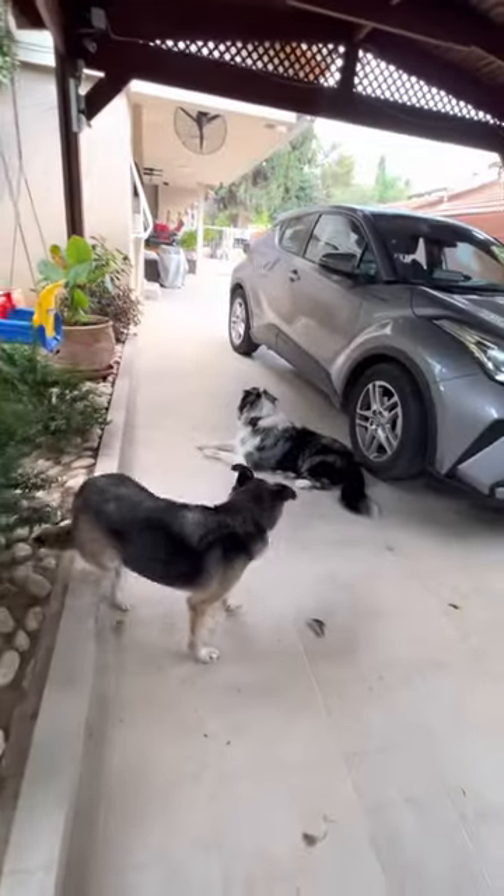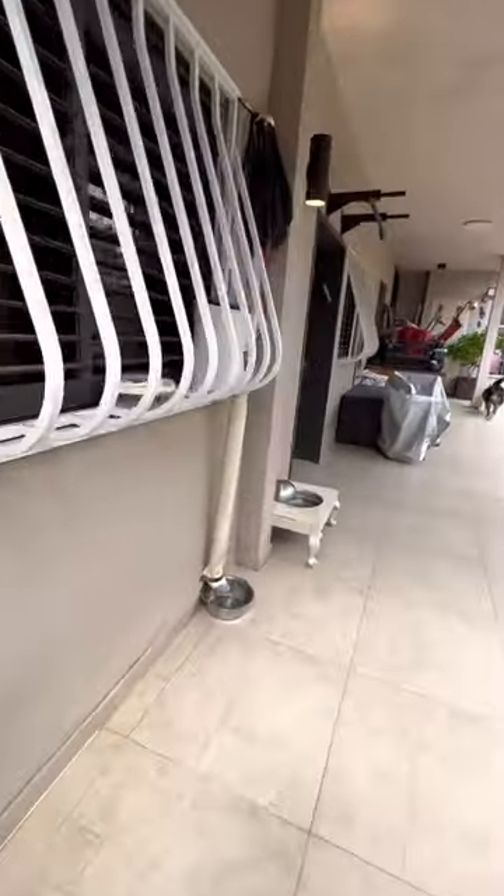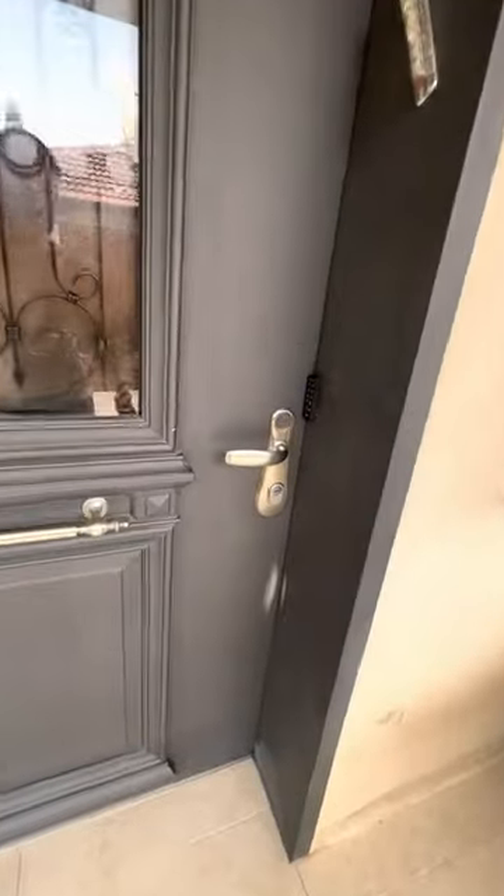The front yard. There are two dogs. The condo entrance also uses the code provided.